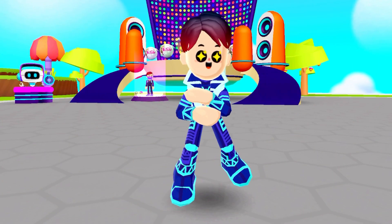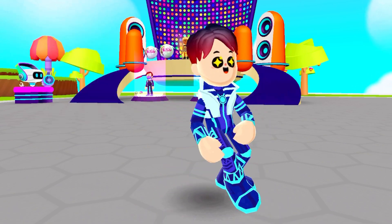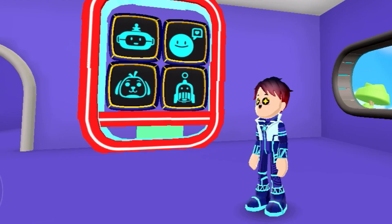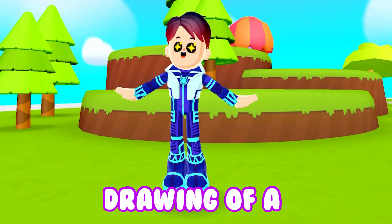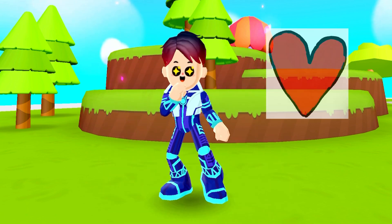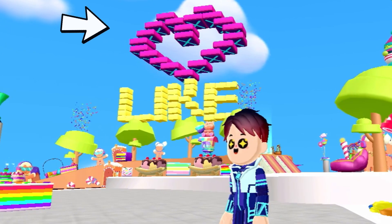Here is a drawing of a phone, so let's make a phone. Here is the giant iPhone that I made. And here is a cute drawing of a heart, so let's make a heart.